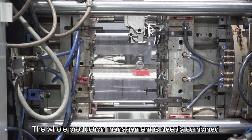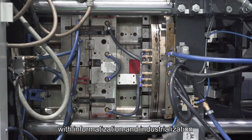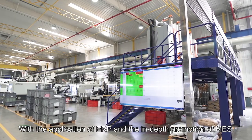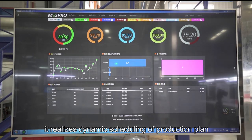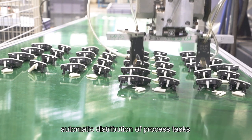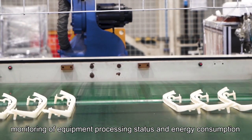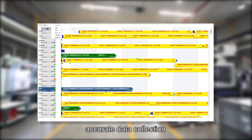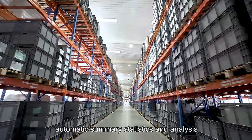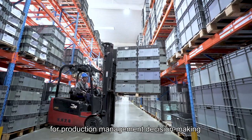The whole production management is deeply combined with informatization and industrialization, with the application of ERP and the in-depth promotion of MES. It realizes dynamic scheduling of production plans, automatic distribution of process tasks, monitoring of equipment processing status and energy consumption, inspection status, accurate data collection, automatic summaries, statistics, and analysis.